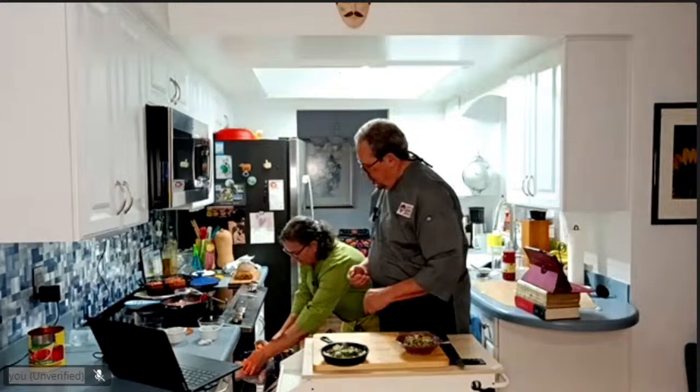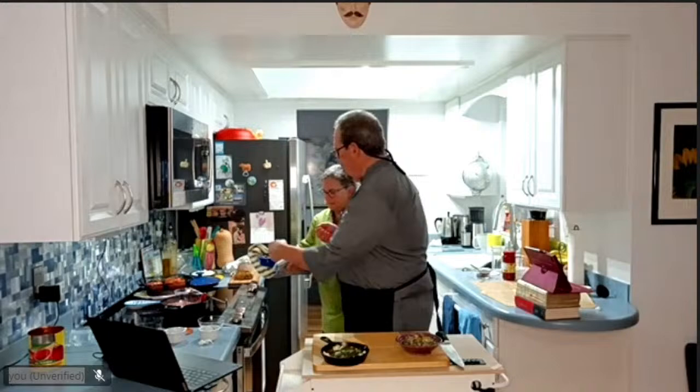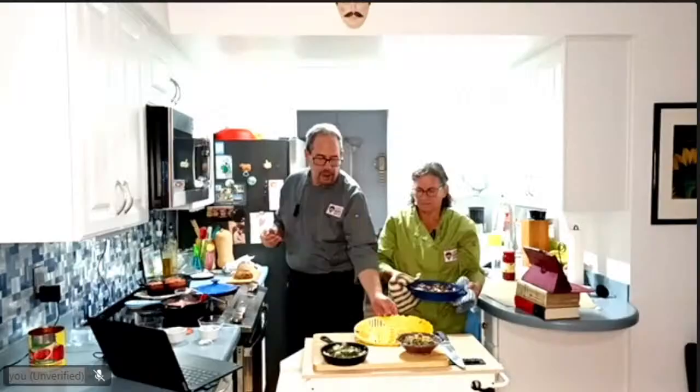I think the fish is done too! There's our fish — I'm going to put it all out and pull the camera over to display everything.